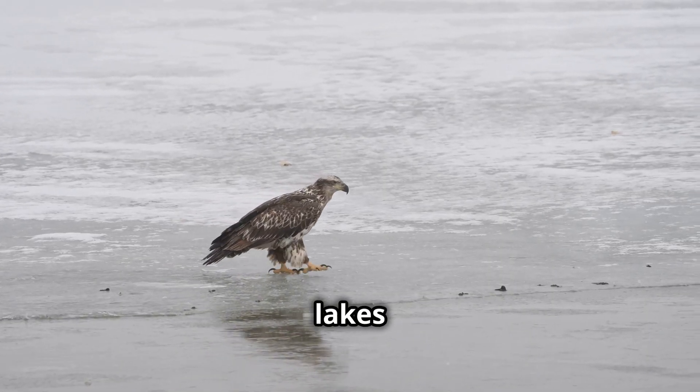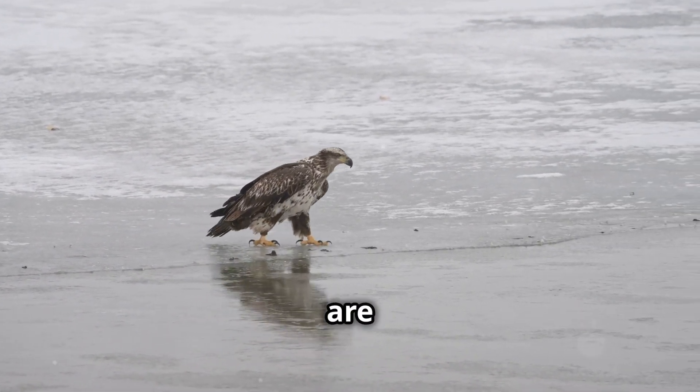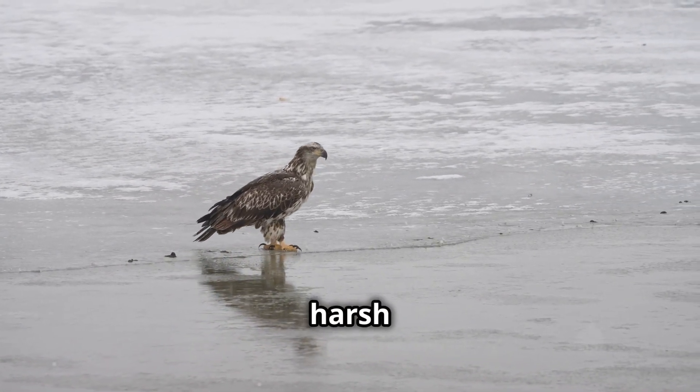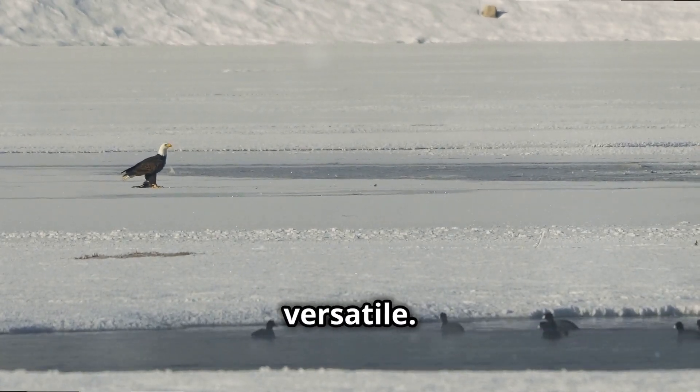In the winter, when lakes and rivers freeze over, bald eagles' keen eyesight allows them to find open water where fish are plentiful — essential for their survival during harsh conditions. They can even spot fish through thin ice. Their vision is truly remarkable and versatile.